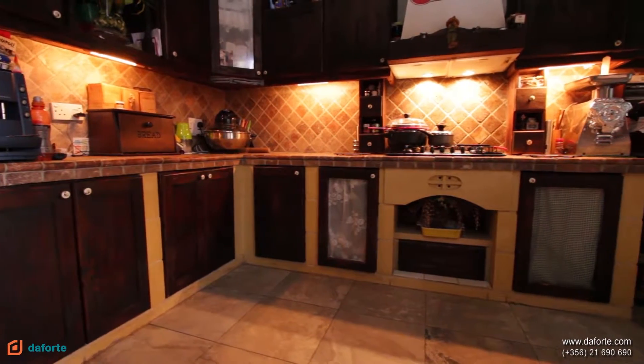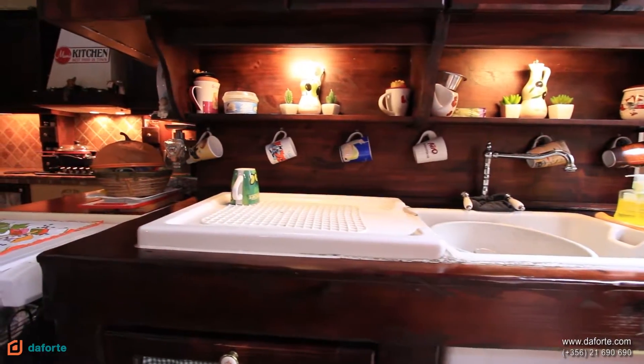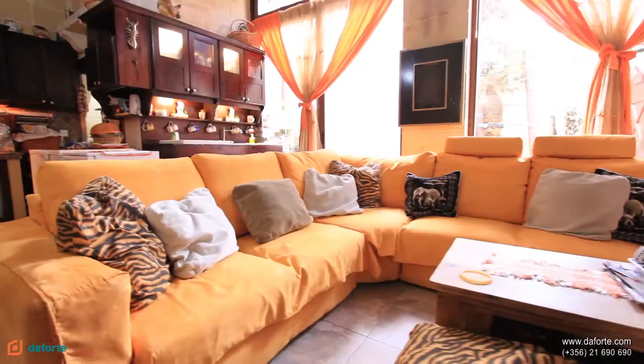We can now move along and pass through this enormous open plan kitchen, living and dining, which is enviously well coordinated and functional, and not to mention absolutely beautiful.